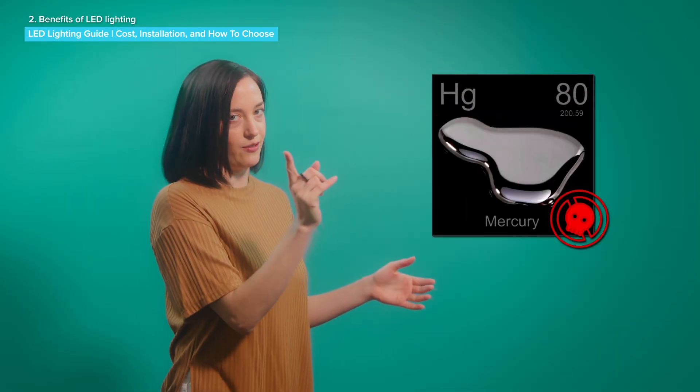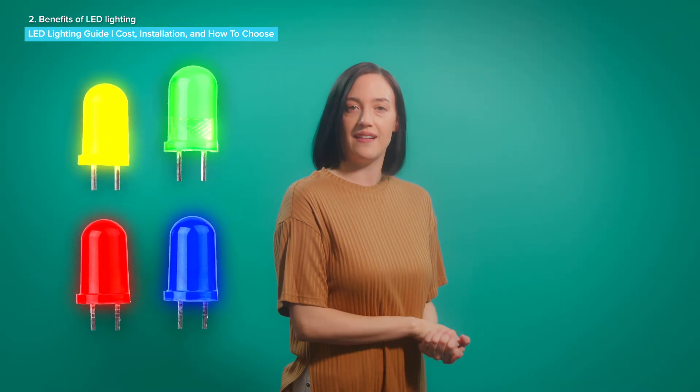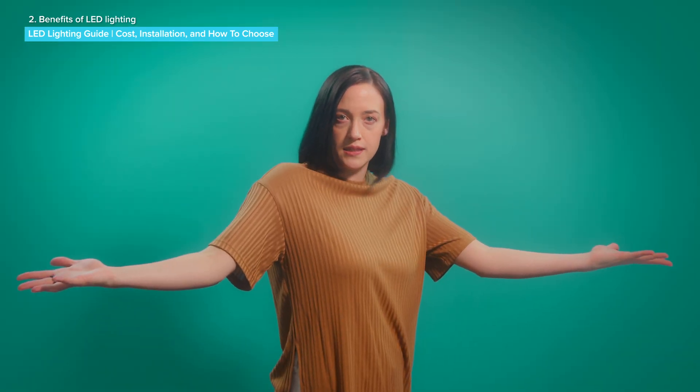LED bulbs don't have any harmful materials in them, like the mercury inside fluorescent lights. And to top it off, LED lights aren't even expensive these days. A 4-pack of basic LED bulbs can cost as little as $7. So, are you sold on the virtues of light-emitting diodes? Here's what you need to know before you fill your house with them.